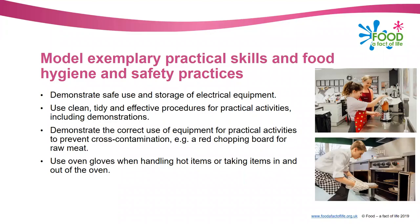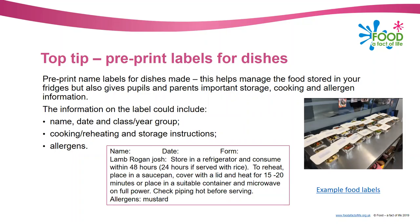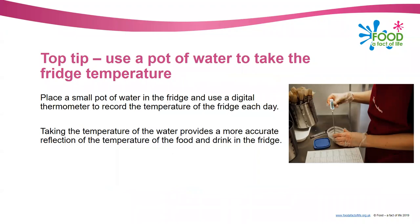Here are some top tips. One tip I was really pleased to find out about is pre-printing name level labels for dishes made. This helps manage food in your fridges but also gives pupils and parents important information. As an example, a label should include the name, date, class and year group, cooking and reheating instructions, storage instructions, and allergens. The link on the screen takes you to some example labels on the Food a Fact of Life website.